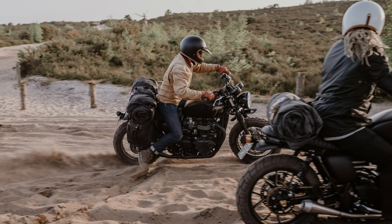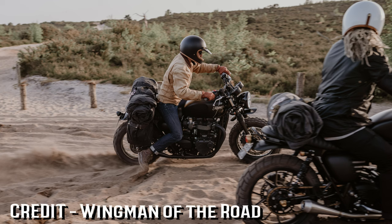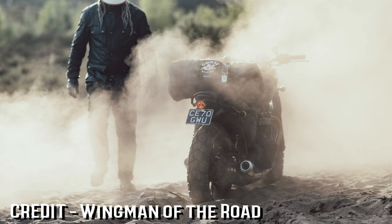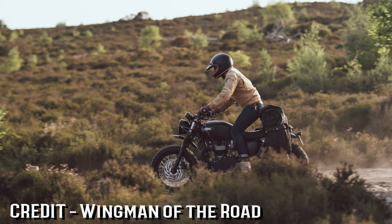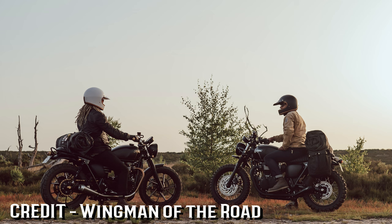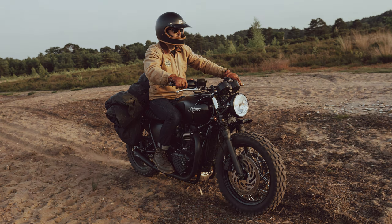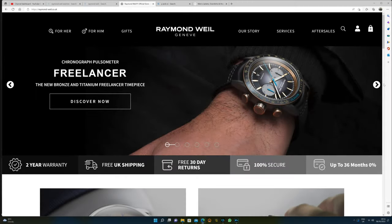Right, here's a name that you might remember — one I've worked with before. Right, Raymond Wheel.